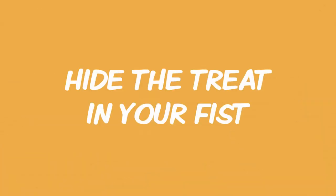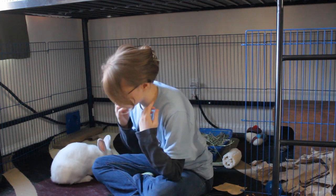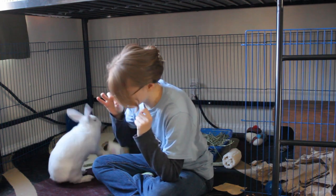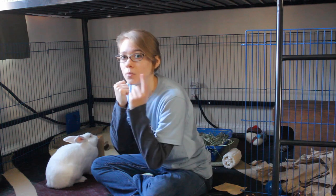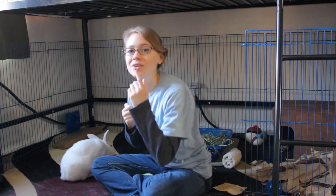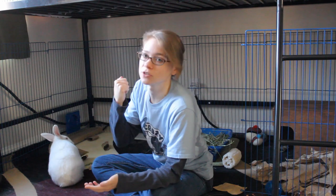Once the rabbit understands that they need to look up and go up to get the treat, then you want to start putting your head down in a place they can reach, and put your hand with the treat in it kind of right by where your mouth is, right by your cheek. Then lure them up to that point and hide the treat — put it in a fist right by your mouth. Then wait for your rabbit to search around, as they'll probably search at your hand first and then search around because they're trying to find the treat you just hid.